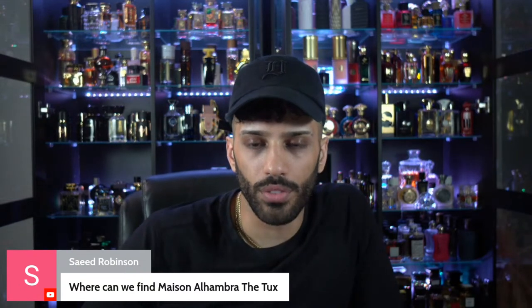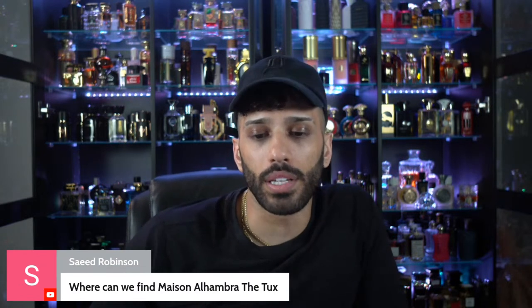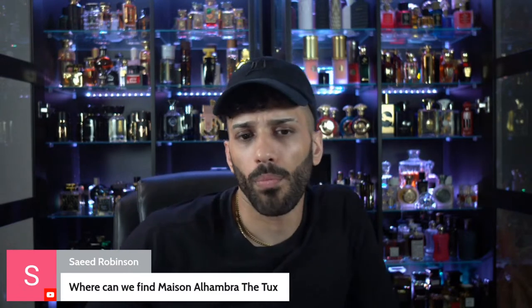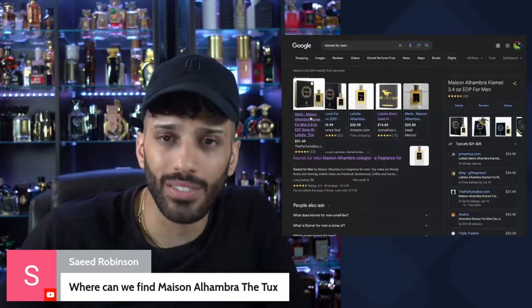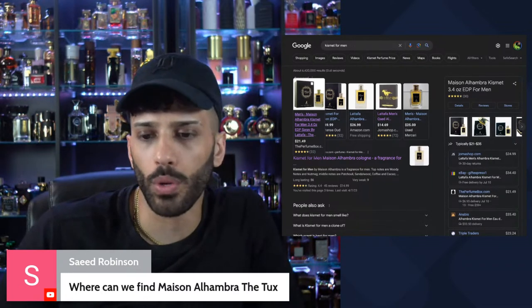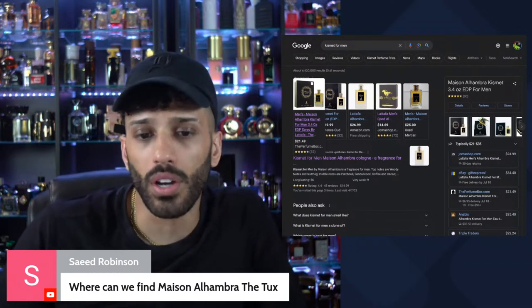Let me show you another alternative for this fragrance. Next runner up — and I'm being real with you guys, this smells just like it, just not as strong, which is not the end of the world. It's Kismet — go for Kismet. It smells identical to the Tux, just not as strong. Perfume Box has it for $21.49 — you won't be disappointed. If you don't like this fragrance, you won't like the Tux. This is about 90% close to the Tux. Also on Amazon for $26.99.